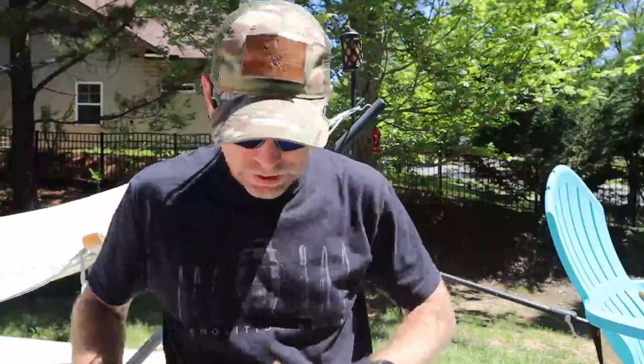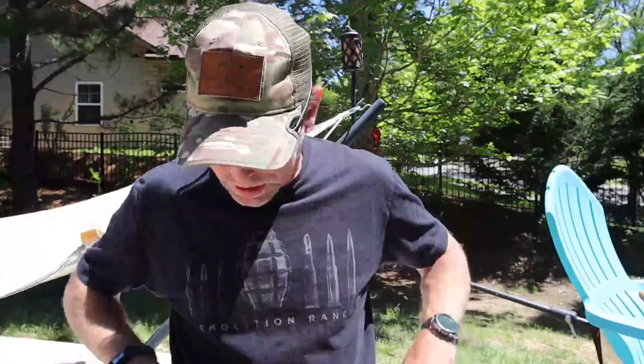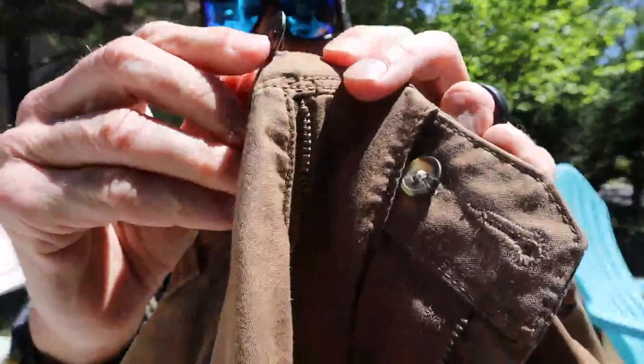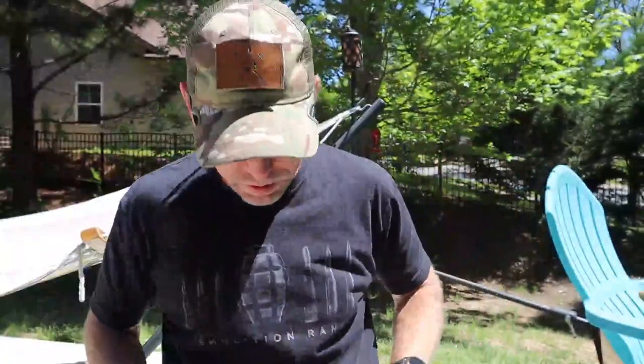The stitching and build quality from 5.11 — I've reviewed at least four of their backpacks and the build quality has always been outstanding, and this is no different. You do have the double button, and there's a nylon strip holding it on. I've had no issues — it's not even coming close to coming off.